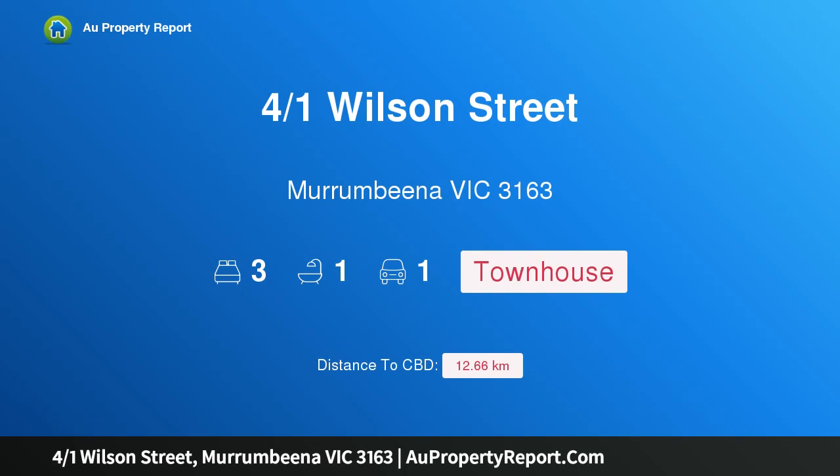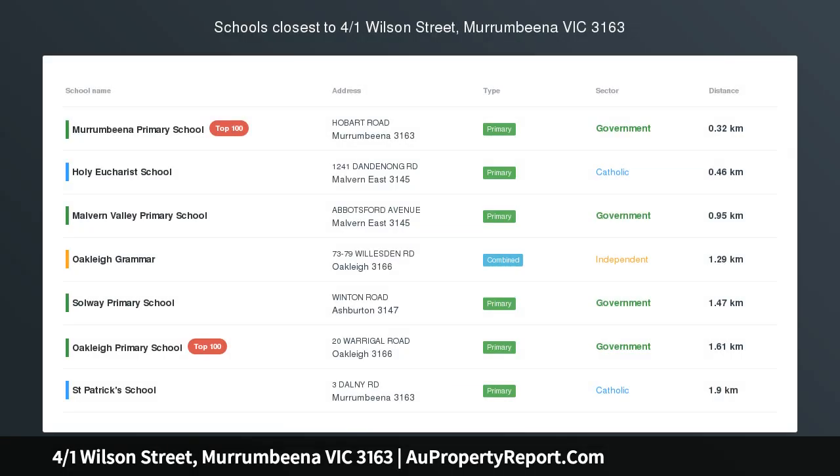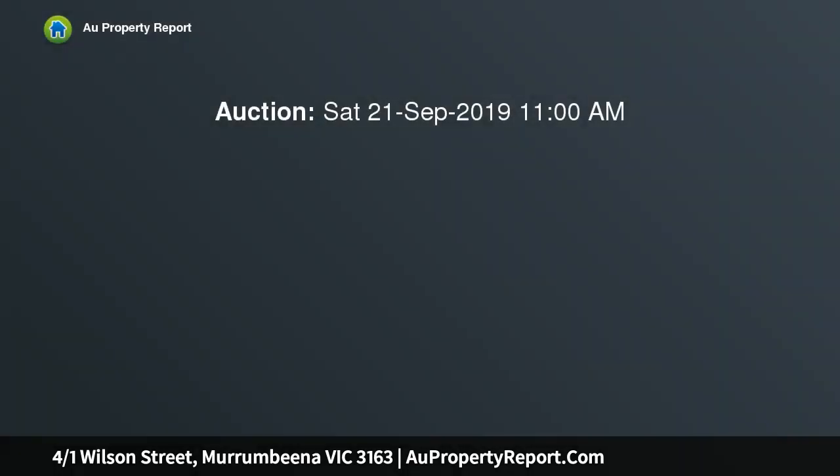I'm glad to introduce property 4/1 Wilson Street, Murumbeena, Victoria 3163 — Family Size Comfort by Boyd Park. In this boutique group of four completely freestanding homes, opposite the beautiful Boyd Park, this secluded three-bedroom, one-and-a-half-bathroom town residence is elevated to capture leafy views of the park, full of natural light, across two stories.